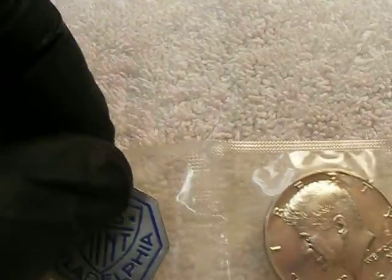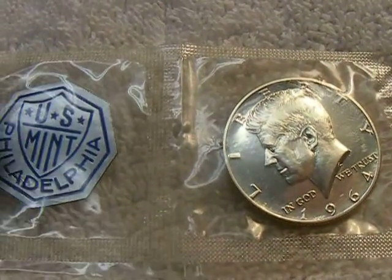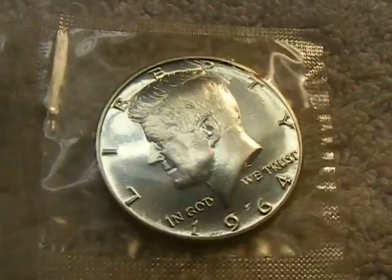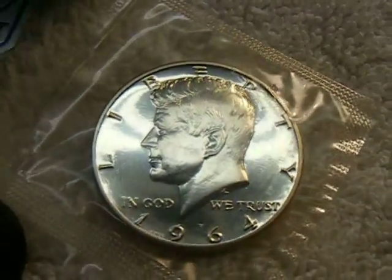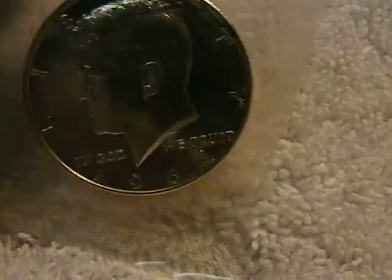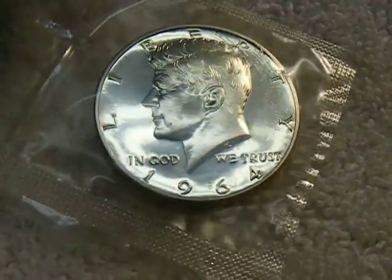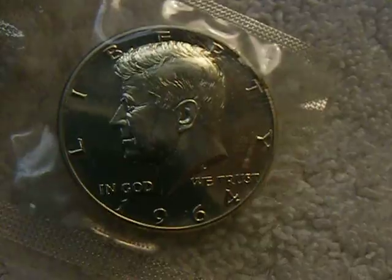And then this was my find of the day — a 1964 proof with a mint tag, or mint button, or whatever you want to call it, still attached to it. Nice mirror-like finish. Some of you may not know this: in 1964 the proofs were actually made in Philadelphia, just like the regular business strikes, except they had a better quality die that put out this mirror finish. Very nice.